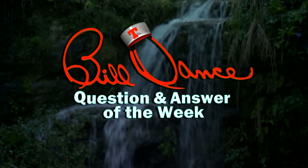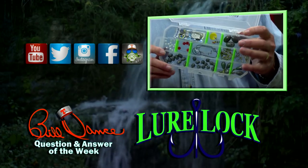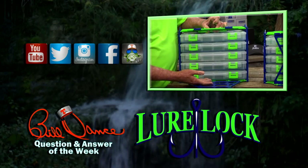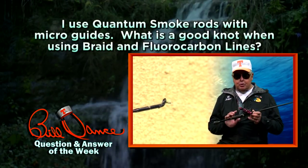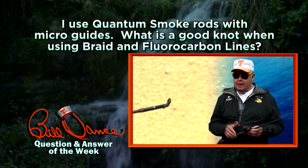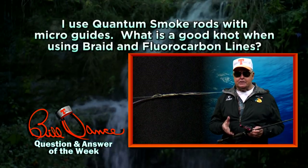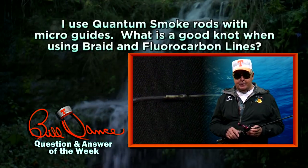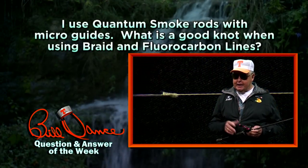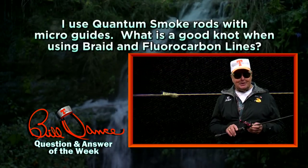Bill's question and answer of the week is brought to you by Lure Lock — revolutionizing the way you fish. Bill, like you, I use Quantum Smoke rods with micro-guides. What's a good knot when using braid and fluorocarbon lines? Micro-guides need small knots. With string braid, you can use 30-pound test that has an 8-pound mono diameter. My favorite knot when tying these two lines is Strind's Uni-to-Uni. You can learn how to tie this knot on Strind's website — a great knot that's very small and casts exceptionally well.